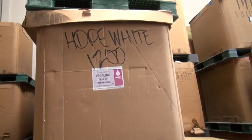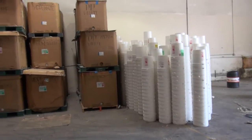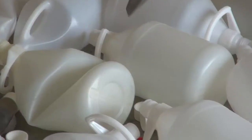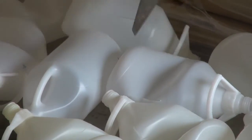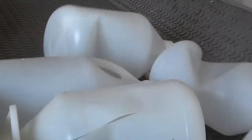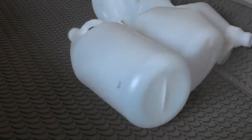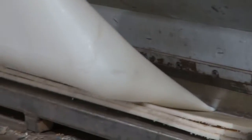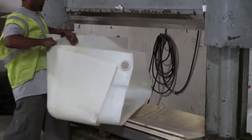At one end of the new plant, there is an enclosed plastic grinding operation for processing multiple grades of plastic, such as polypropylene and high-density polyethylene. Materials handled in a recent week included plastic barrels, bottles, buckets, and tubing.